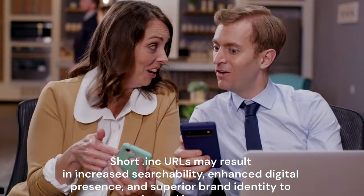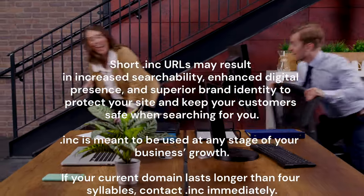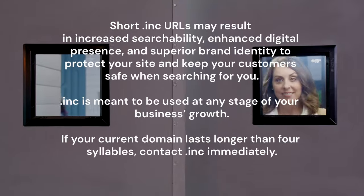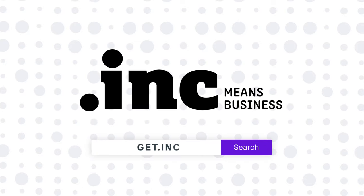Short .ink URLs may result in increased searchability, enhanced digital presence, and superior brand identity to protect your site and keep your customers safe from searching for you. .ink is meant to be used at any stage of your business's growth. If your current domain lasts longer than four syllables, contact .ink immediately.